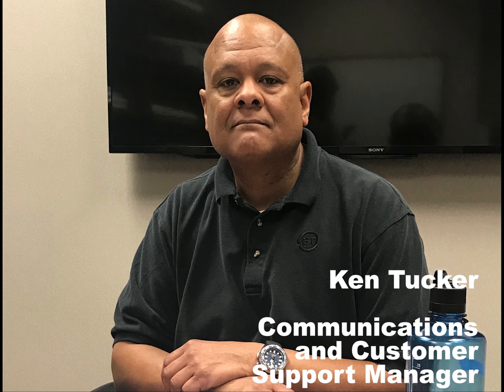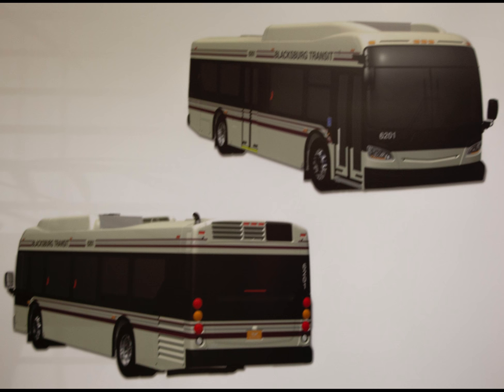The project started with me. I had the idea that after 35 years you probably need to change the graphics on the bus a little bit, because the graphics have been the same since the very beginning. It started about seven years ago with the former director.